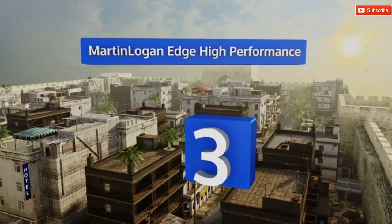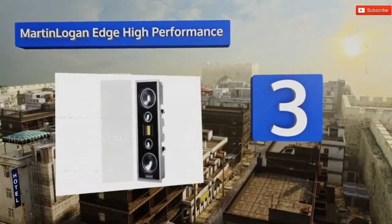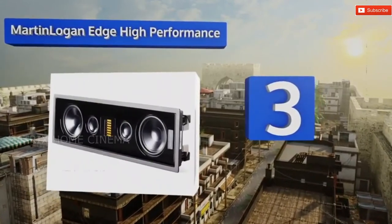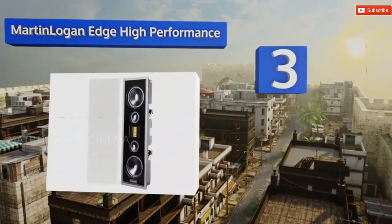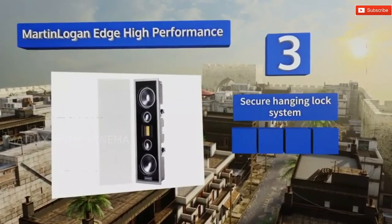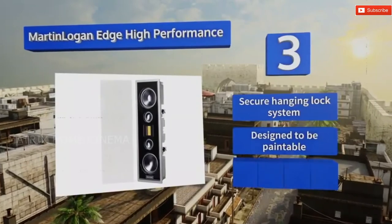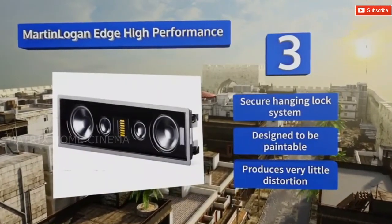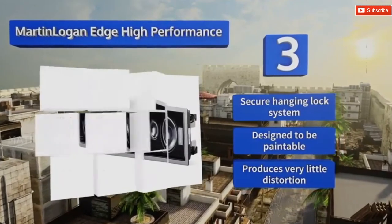Nearing the top of our list at number three, the low-profile bezel-free magnetic grille on the Martin Logan Edge High Performance allows the units to nearly disappear against their installation point. With a total of five drivers, the expression that this option provides is exceptional. These feature a secure hanging lock system and are designed to be paintable. They produce very little distortion.